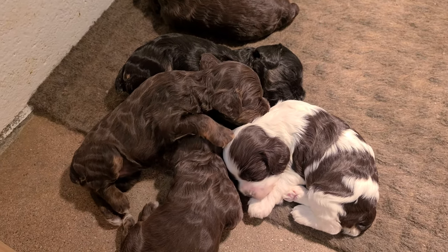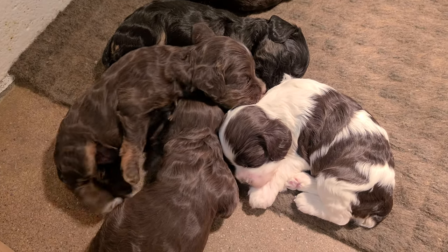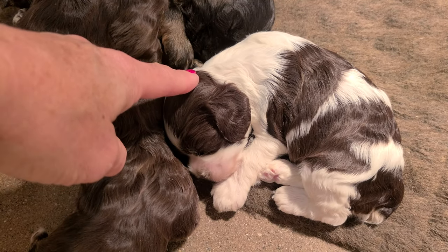Here is Truffle's and Diesel's litter, two and a half weeks old. And here is the Chocolate and White Female.